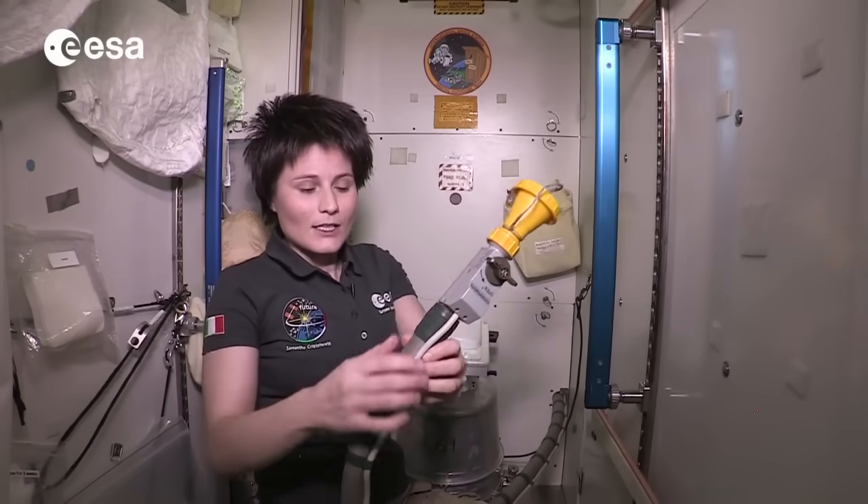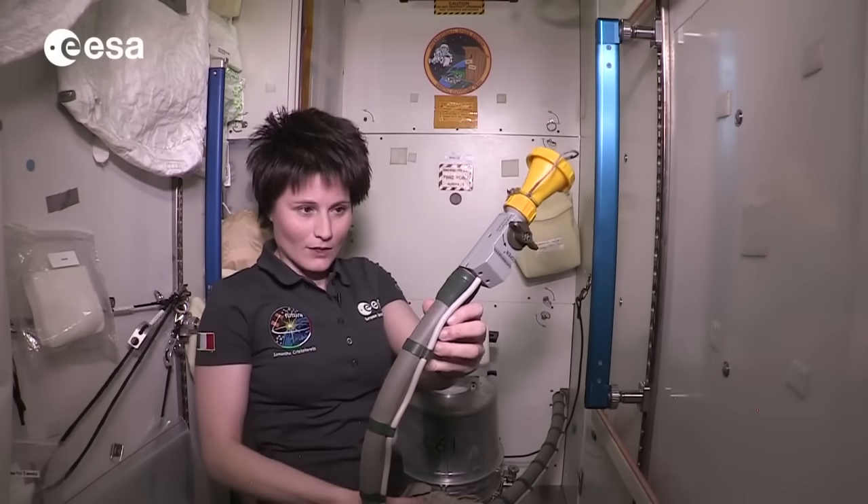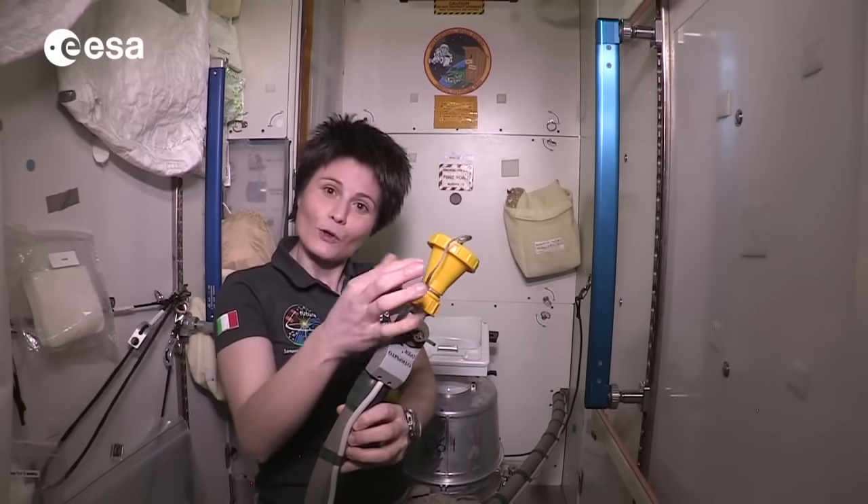What that does is it turns on a fan which creates a suction effect in this hose, so that you can use this yellow element for your number one.